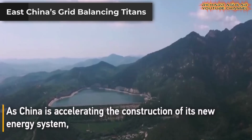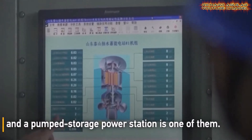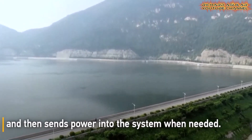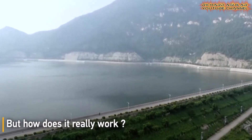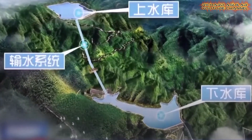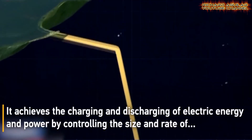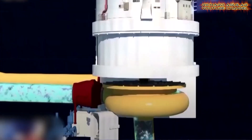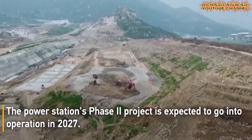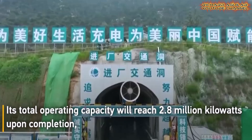Across East China, pumped storage power station systems are rising fast. They store electricity when demand is low and release it during peaks, steadying variable wind and solar power and helping avoid coal use. New projects in provinces like Anhui, Zhejiang, and Jiangxi highlight strong regional investment in storage infrastructure, with each system tailored to local terrain and renewable energy profiles. The growing network enhances cross-province electricity sharing, improving overall efficiency and transforming East China's energy landscape.